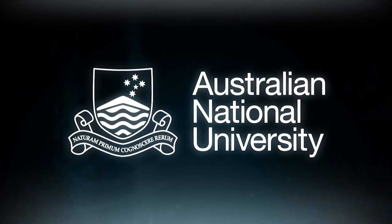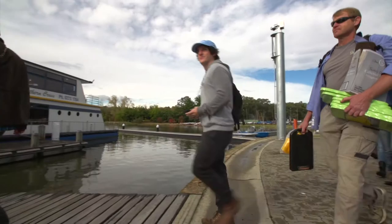Springbank Island is a strangely significant site for something that is pretty much a man-made island, for the most part, in the middle of Lake Burley Griffin.